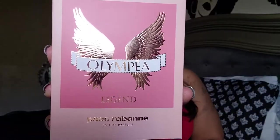The next one is the Paco Rabanne Olympea Legend. I do already have a version of this, just like I have a version of the Chloé. The notes for each perfume are right here.